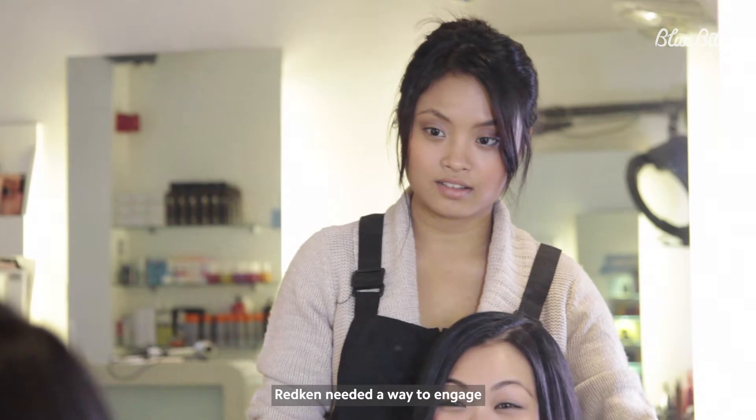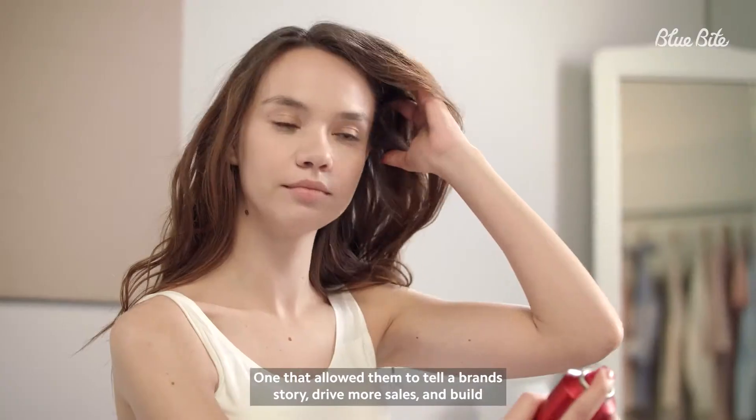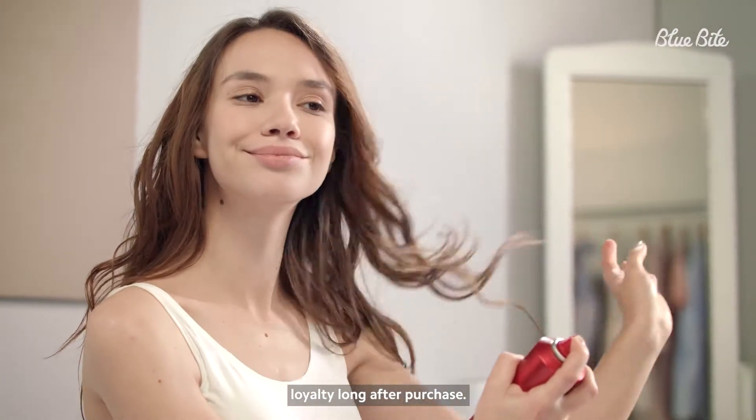Redken needed a way to engage consumers throughout the entire product life cycle and beyond — one that allowed them to tell a brand story, drive more sales, and build loyalty long after purchase.